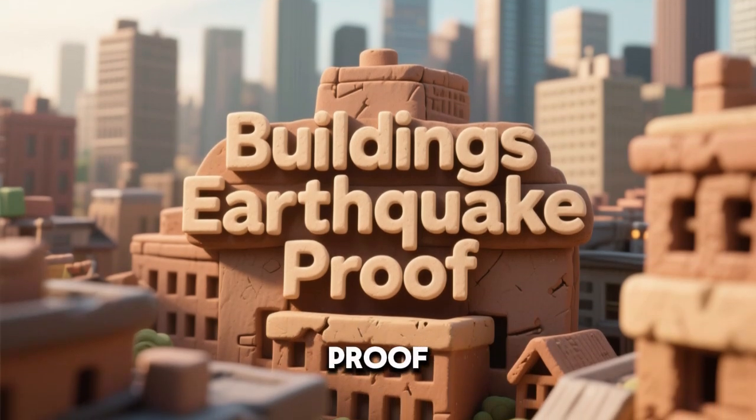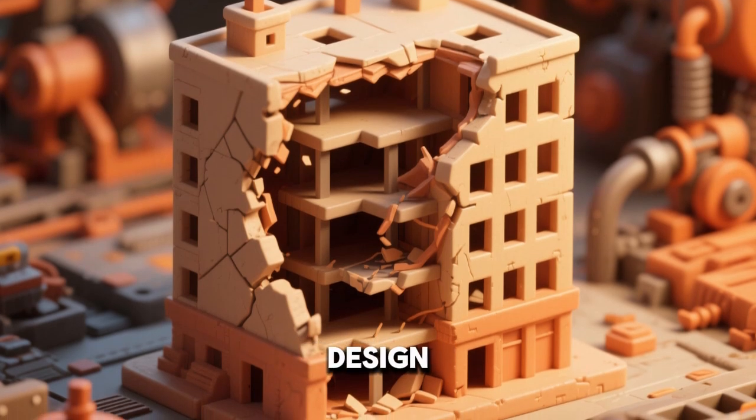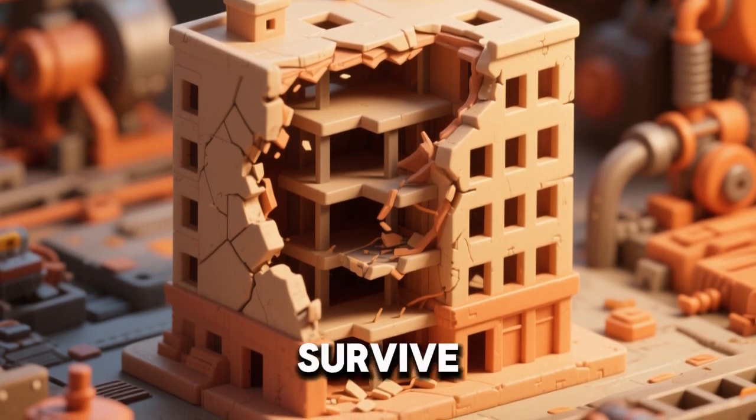Why are some buildings earthquake-proof? Engineers design earthquake-proof buildings to survive shaking.